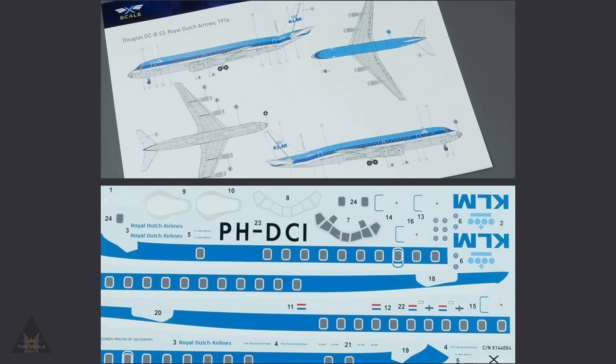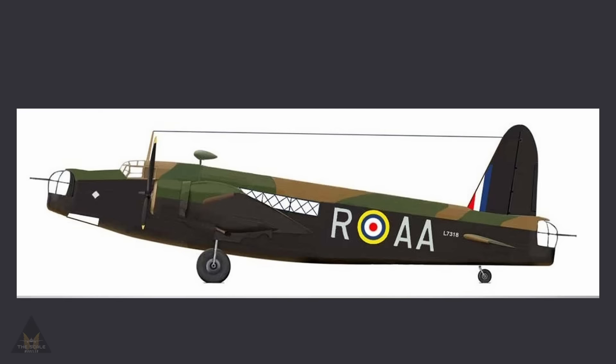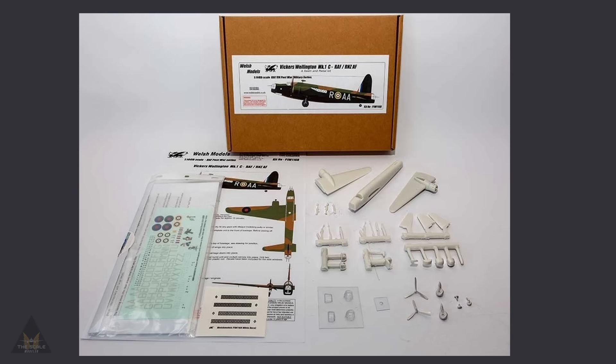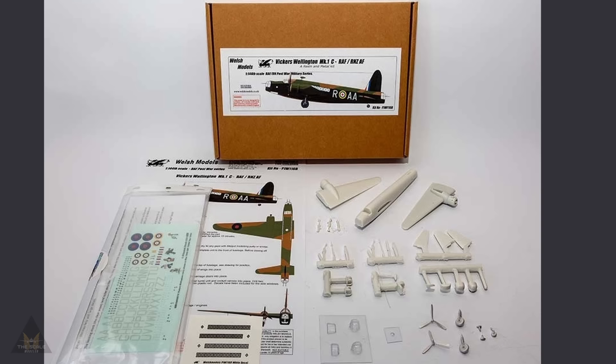X Scale Models are releasing a Douglas DC-8-53 in 1:144 scale, coming with KLM markings. It has 136 parts on 10 sprues, instructions, decals, stencil masks, but glue and paint are not included. In 1:44 scale, Welsh Models are now releasing a Vickers 1C with New Zealand Air Force and Royal Air Force schemes. It's a resin kit with metal undercarriage, props, and clear perspex canopies, and is available right now.